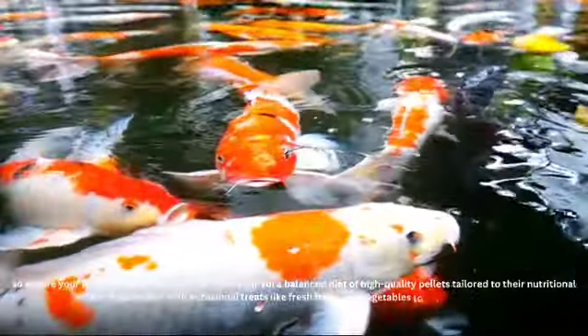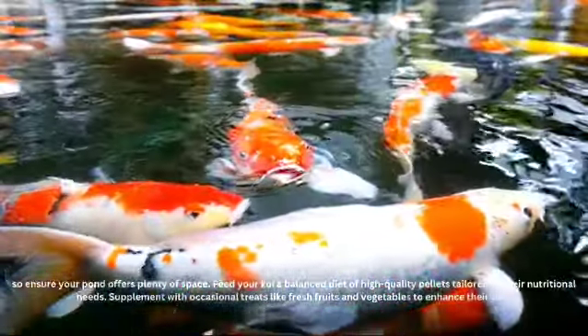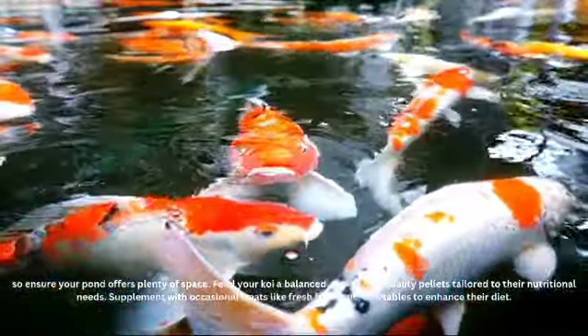Feed your koi a balanced diet of high-quality pellets tailored to their nutritional needs. Supplement with occasional treats like fresh fruits and vegetables to enhance their diet. Establish a regular feeding schedule to prevent overfeeding and maintain water quality.